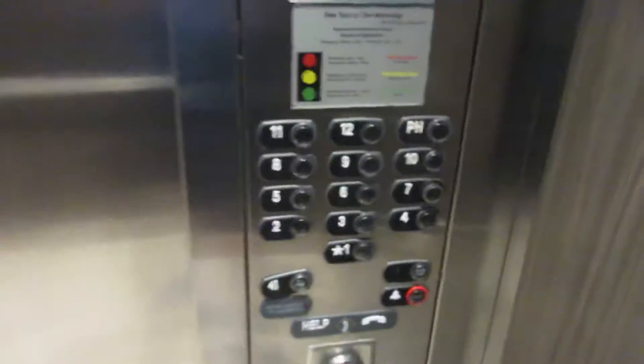I'll try one of the other ones, see if I can go all the way up. Here — PH, M1, that's it.